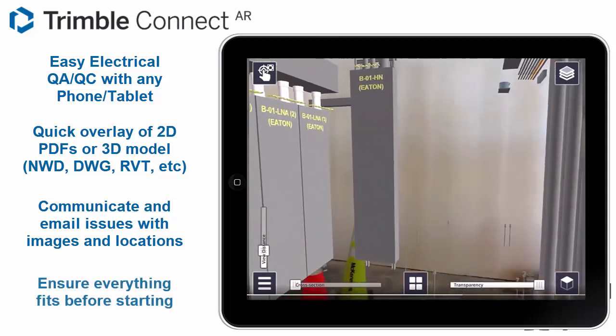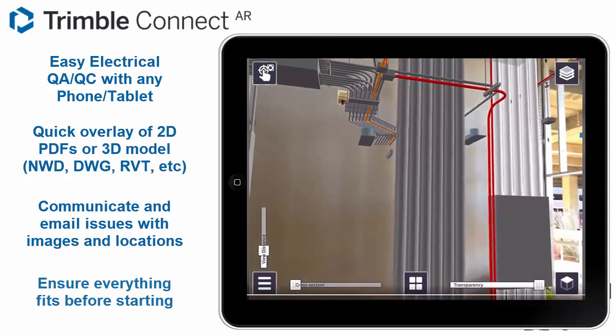Please contact your local BuildingPoint representative to see how easily this integrates with your layout solution and office software.